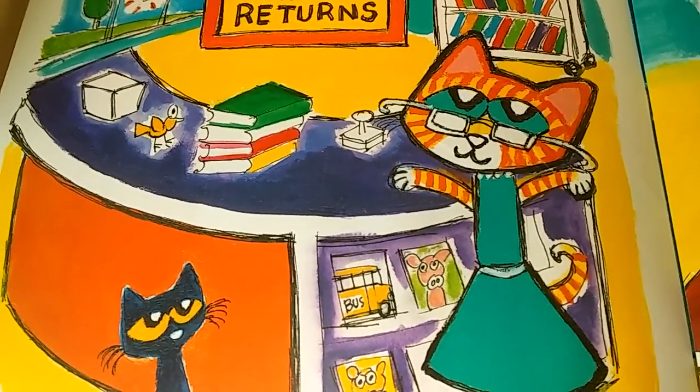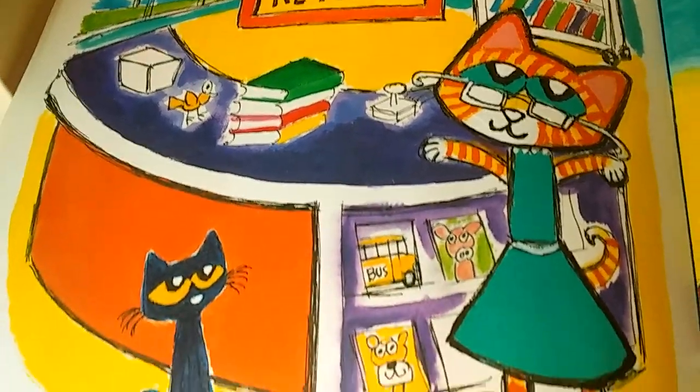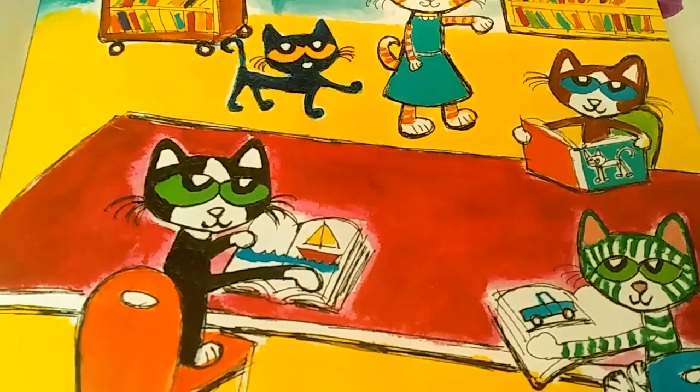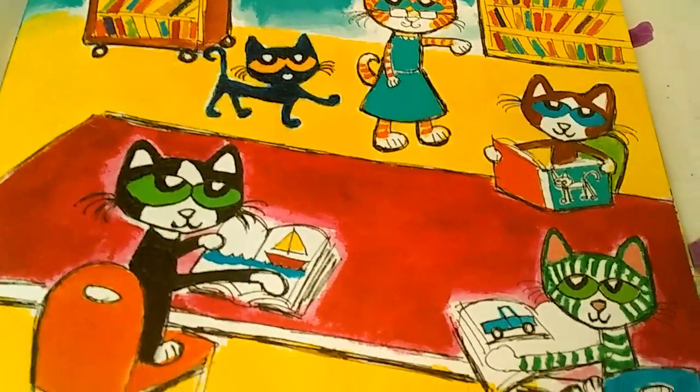The librarian takes Pete through the library. There's a big desk where people wait to check out books or return books. Pete sees some of his friends reading at a long table. It's very peaceful and quiet. How relaxing. They seem to be having fun.